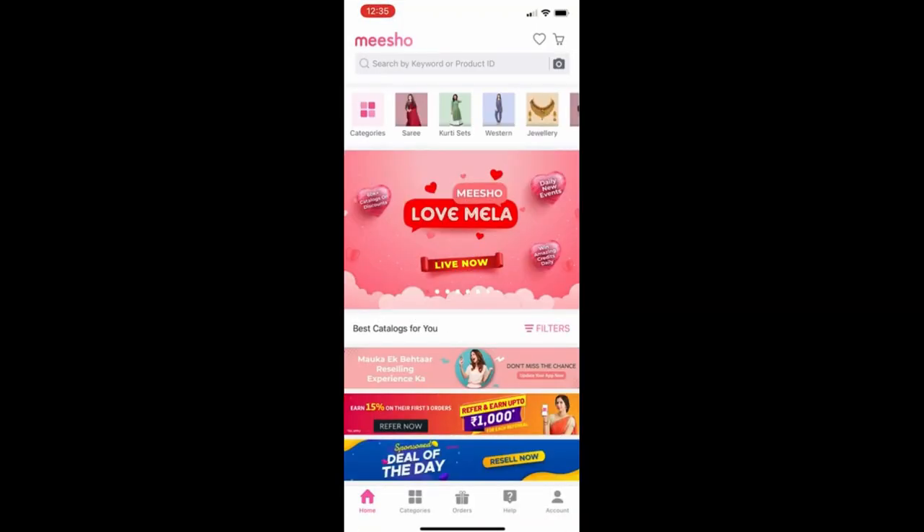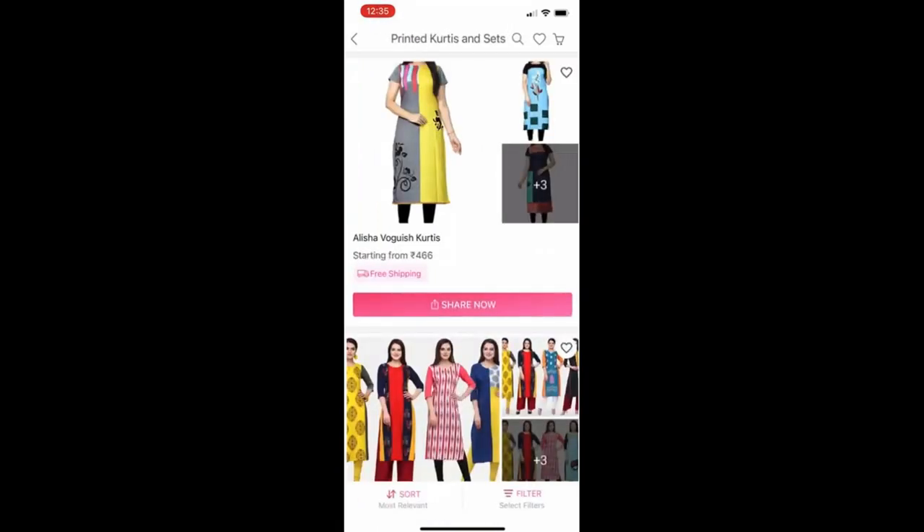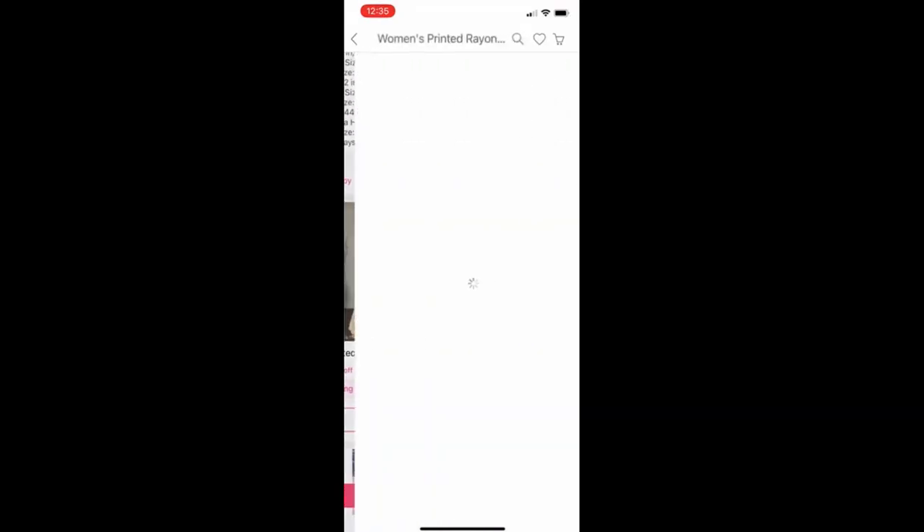In the next upcoming videos there will be kurthas and Anarkali kurthas. The finish, quality, and price range of this collection are perfect and it is worth buying.